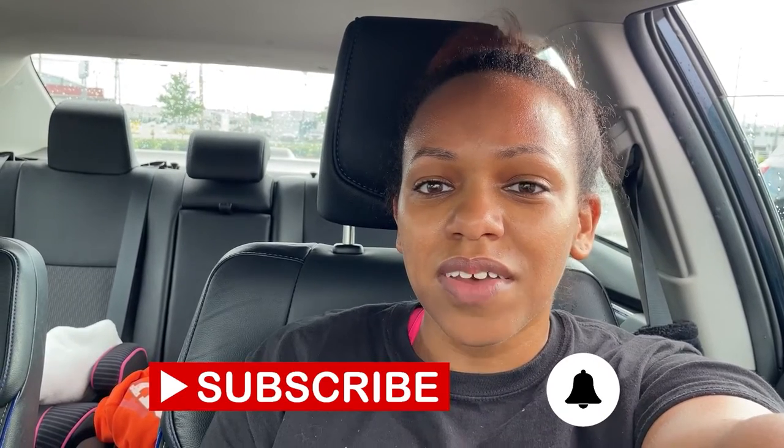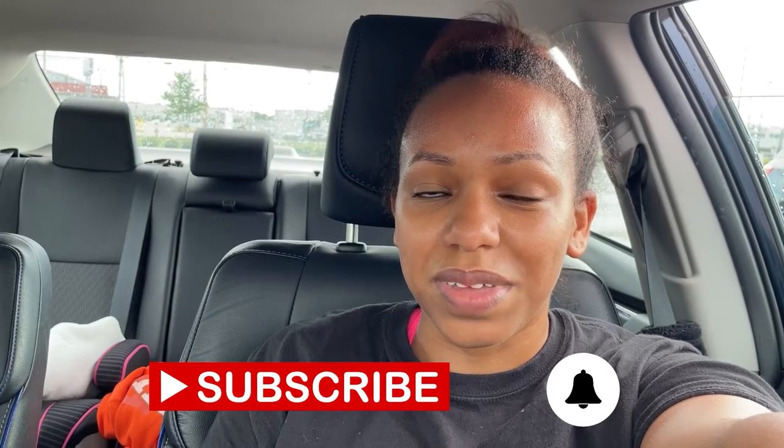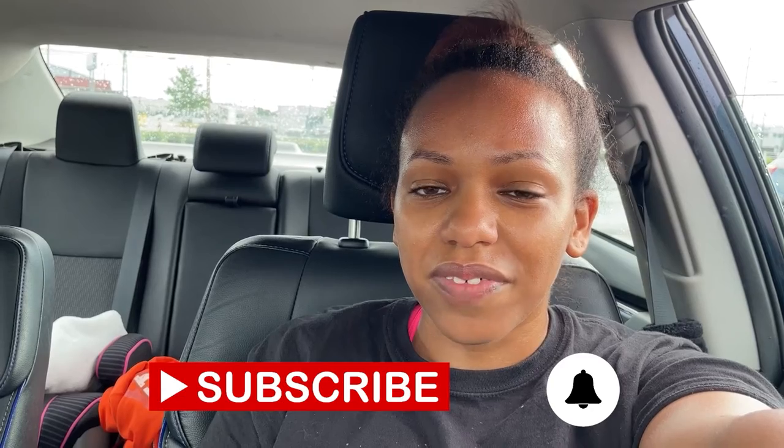But first, if you have not already subscribed to my channel, make sure you hit the subscribe button and the notification bell so you'll be notified when all my videos are released. Videos are released on Tuesdays at 4 p.m. Eastern Time and Thursdays at 11 a.m. Eastern Time. On my channel, I talk about all things travel and some photography.